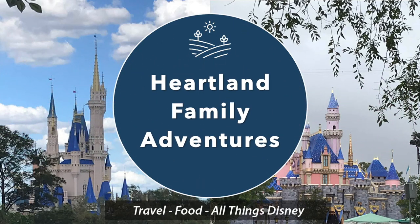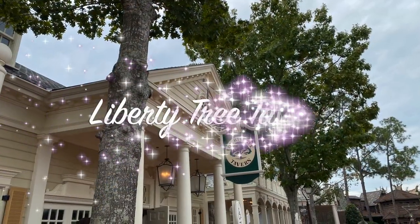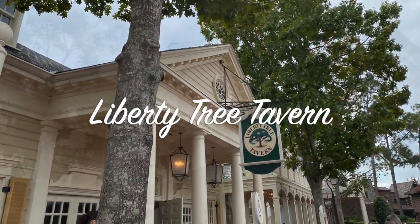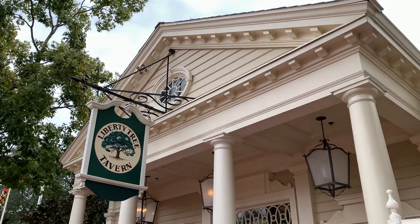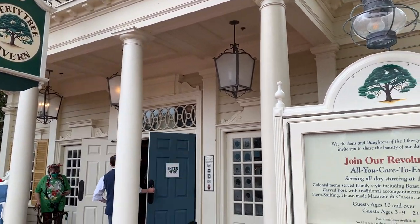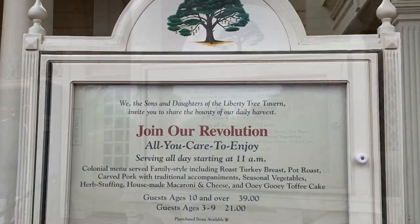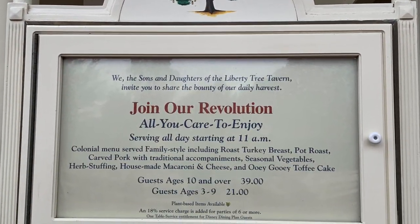Hey friends! Welcome to Heartland Family Adventures! Today we invite you to join us for dinner at the Liberty Tree Tavern at Disney World's Magic Kingdom. This restaurant is located in Liberty Square inside a really neat colonial style house with rooms themed after America's Heritage and Founding Fathers. They serve an amazing Thanksgiving style feast here and we can't wait to share with you. Come and join us!